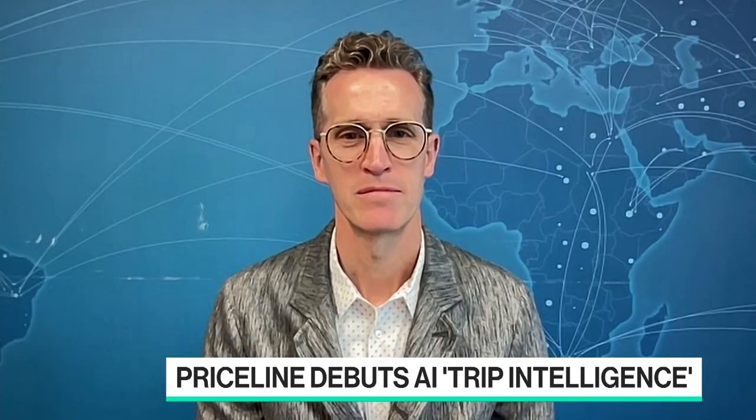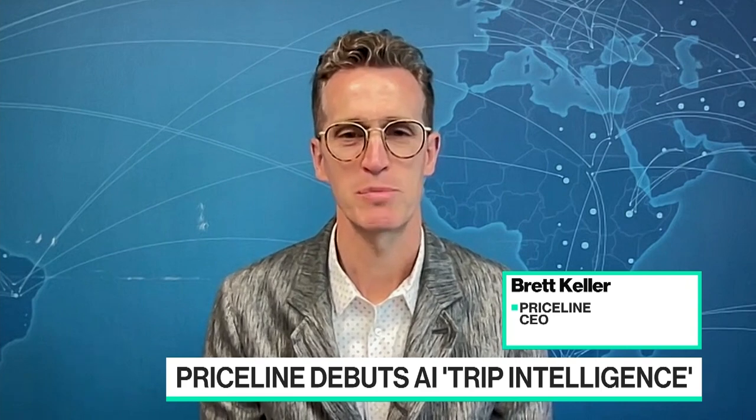Tell me about Penny. What's it like using Penny? Well, Penny is a very specific and trained chat model based on the hotel booking experience.